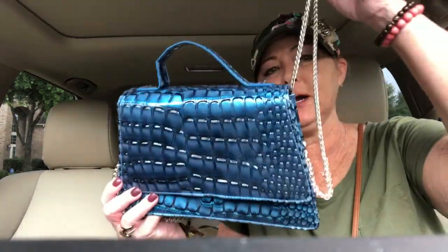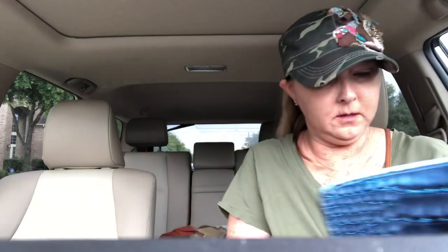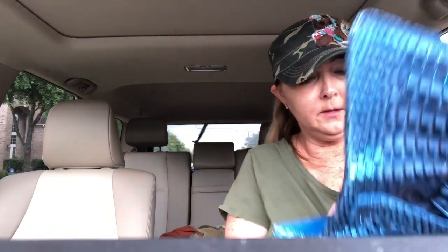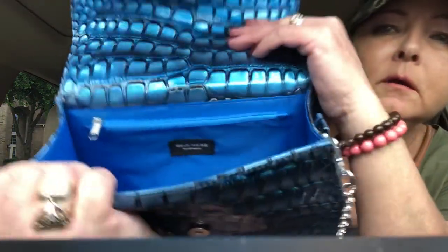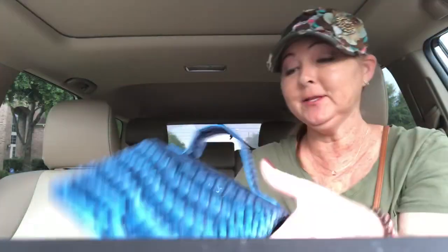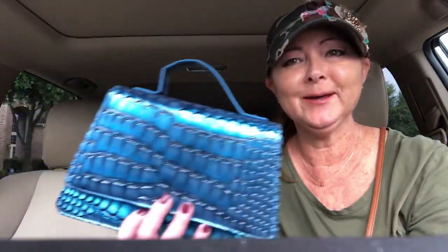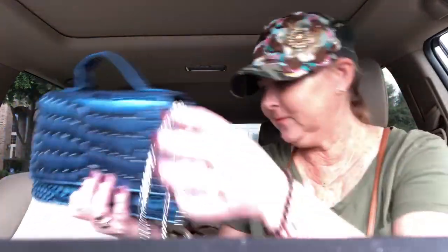I picked up one more purse — I love this blue, it's so pretty. It has a really long silver strap on it and this one was only one dollar. I didn't recognize the brand name but the inside says 'Gearness Norway.' I haven't looked that one up yet, but oh my gosh it's so pretty. I love the color — it almost looks like mermaid scales, right?